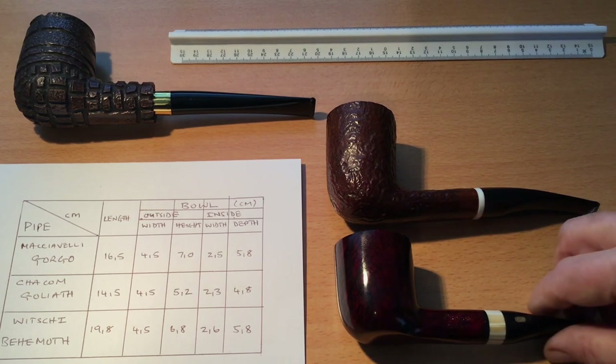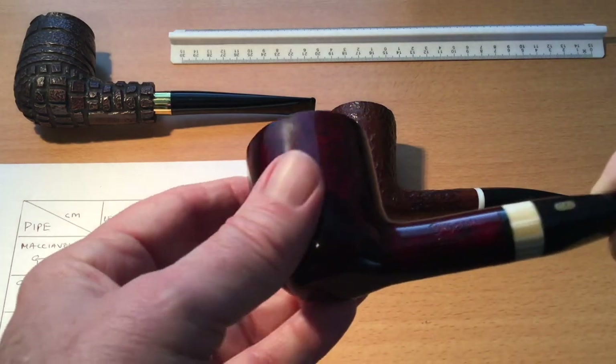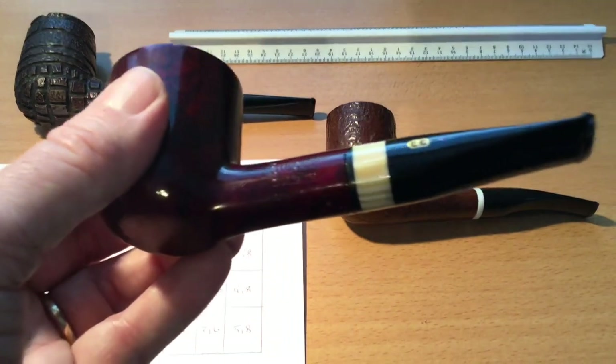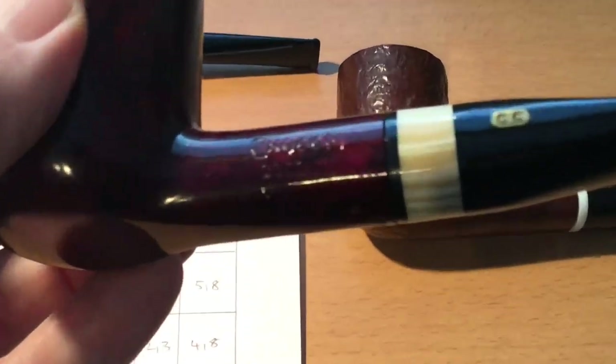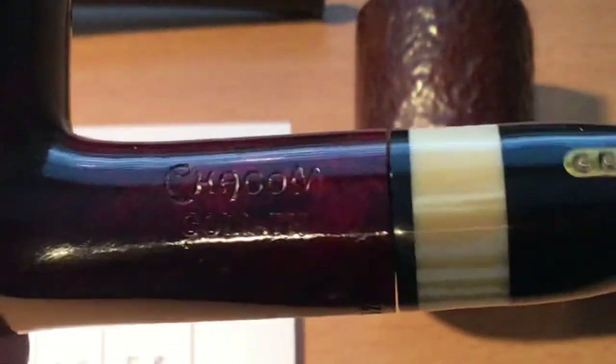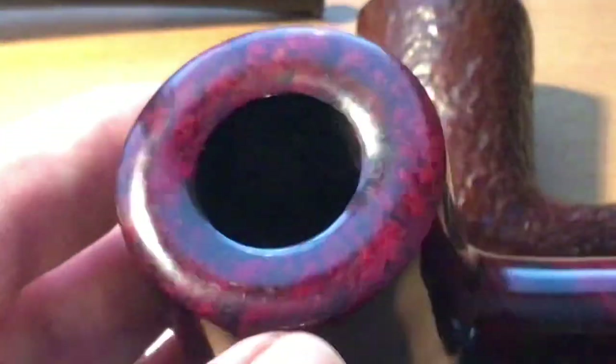Let me introduce you to Goliath — that's written here, you can just about see it if it will focus: Goliath, Shachom. It's got a huge bowl. Beautiful pipe.